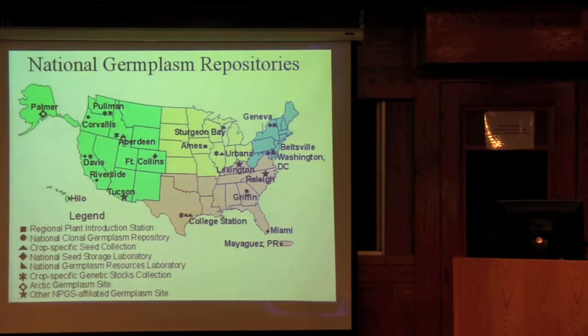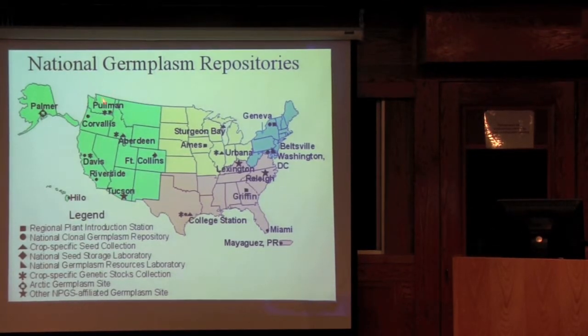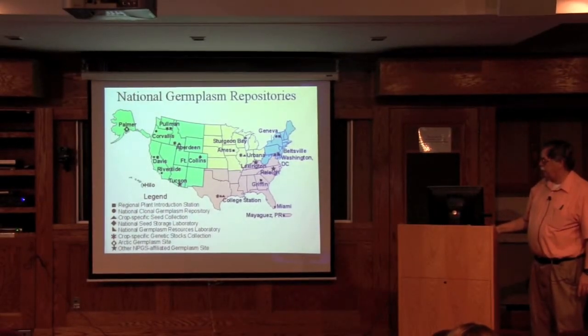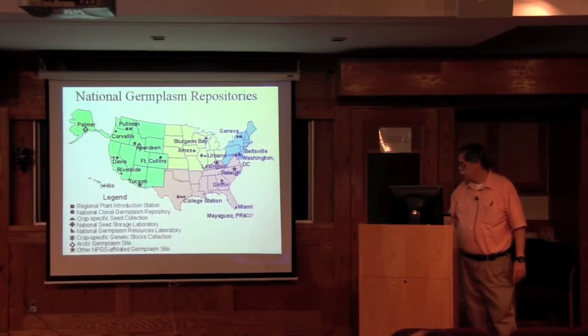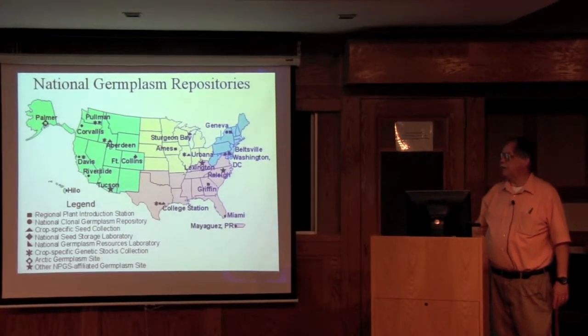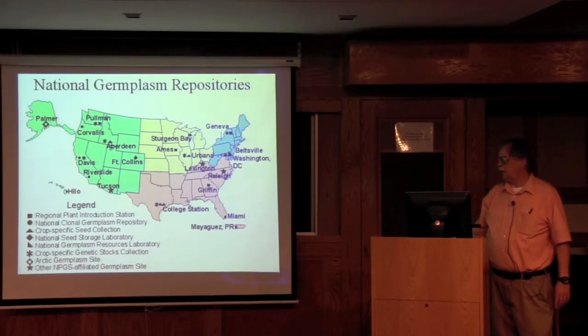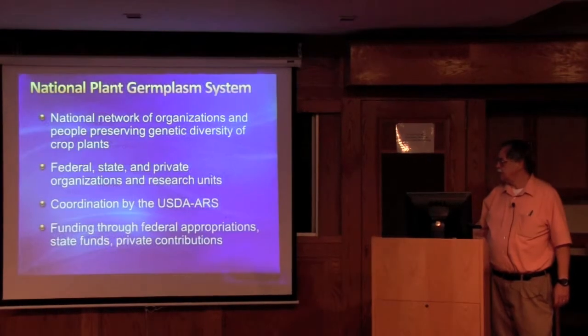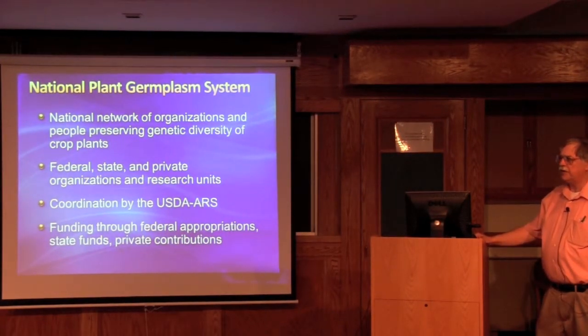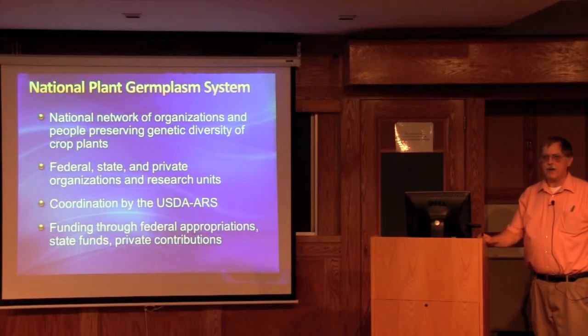The USDA ARS National Plant Germplasm System includes germplasm repositories across the country, all the way from Pullman to Miami and Geneva to Riverside, and also at Hilo in Hawaii. These include the regional plant introduction stations, various clonal repositories, crop-specific collections, and also some genetic stock collections. The National Plant Germplasm System is a national network of people and organizations conserving plant genetic diversity. It includes both federal, state, and private organizations.